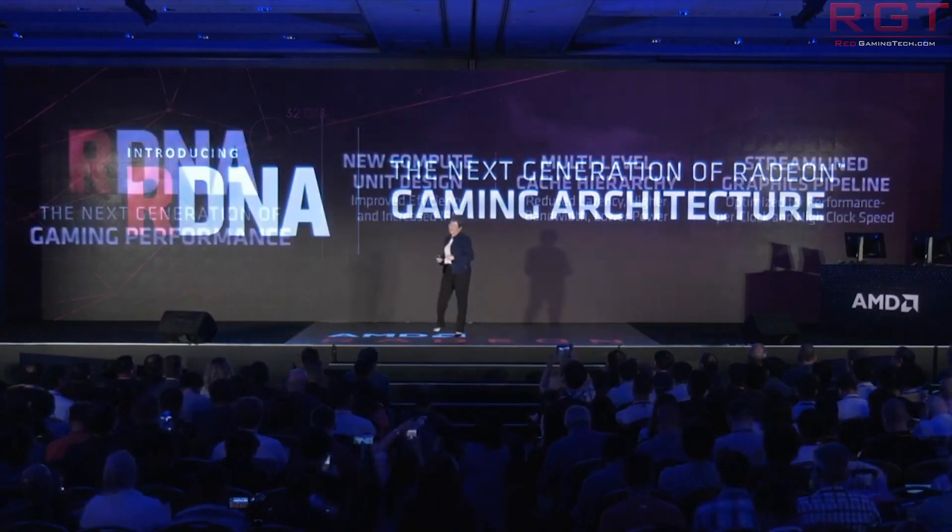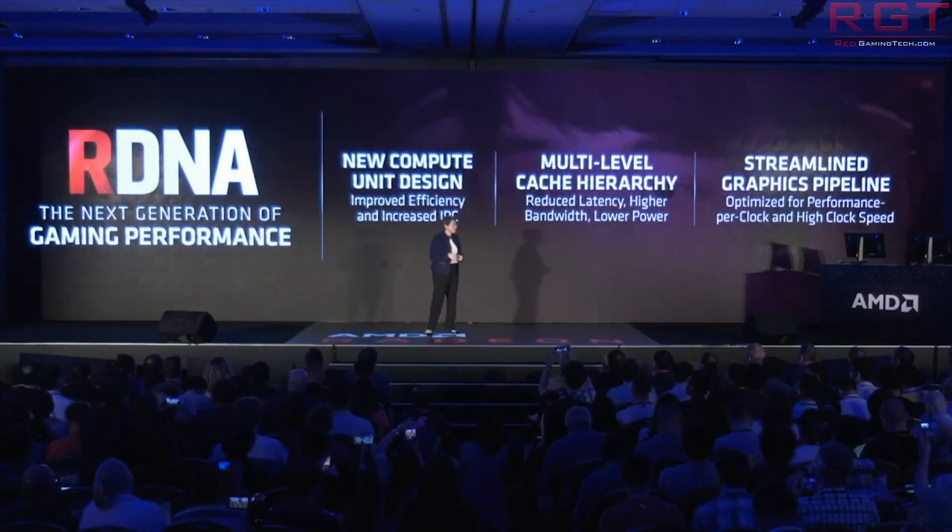Moving on to Samsung and some very interesting comments regarding RDNA. We've been talking a lot about RDNA lately — not just because we finally saw the release of Navi, but also because of reports about a top-end Navi on its way. However, we haven't really talked about the lower-end and mobile side of this architecture. Samsung did briefly touch on its plans for mobile graphics solutions using RDNA in its second quarter earnings call.